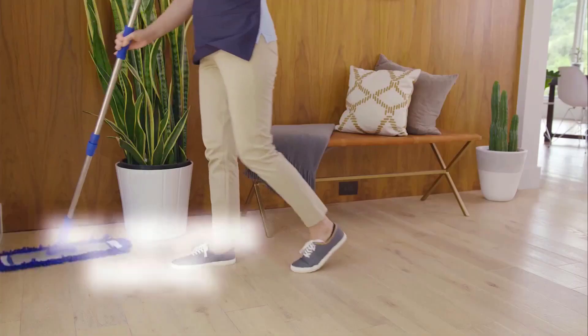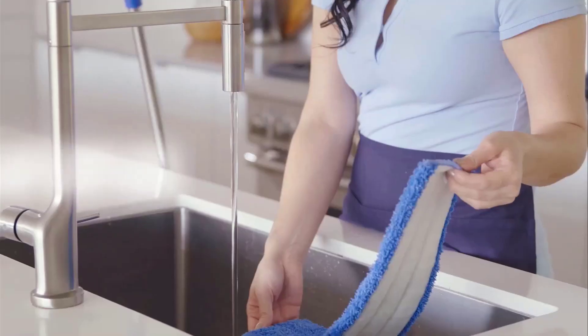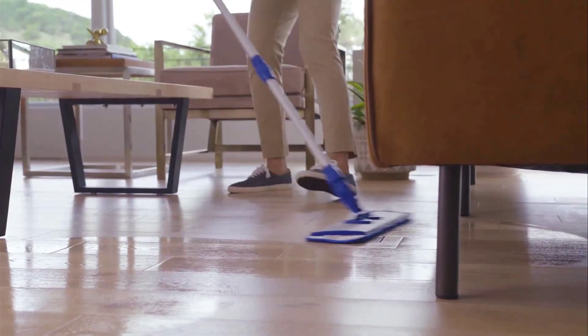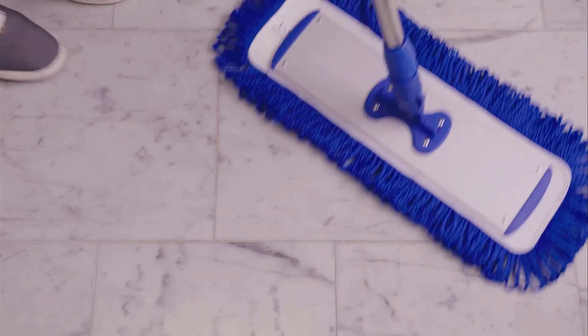Cleaning your floors can be a sticky situation if you don't have a quality mop. Luckily, we purchased dozens of mops and put them to the test on different surfaces in the lab and at home, scrubbing fruit punch, barbecue sauce, damp potting soil, and dry paprika to evaluate their effectiveness, maneuverability, and ease of setup and maintenance.